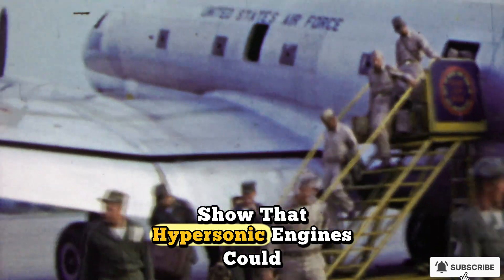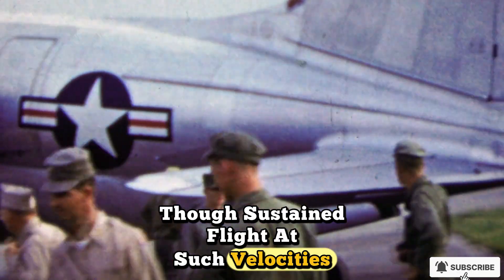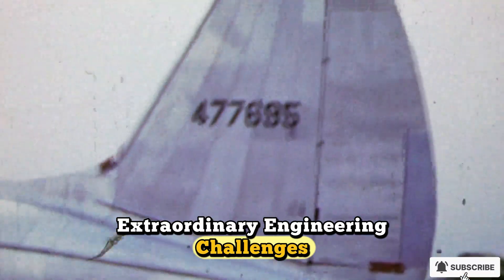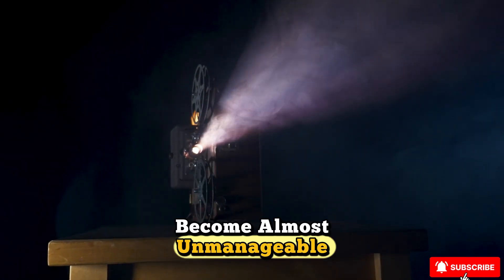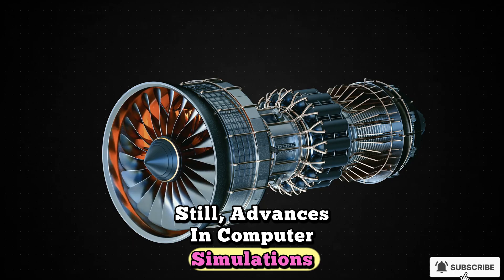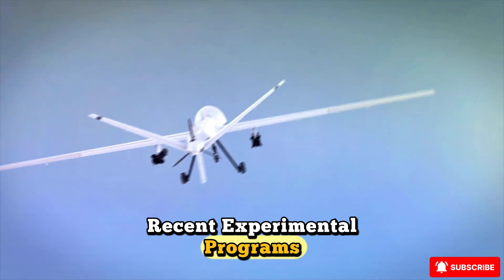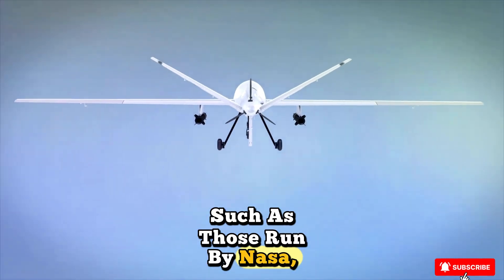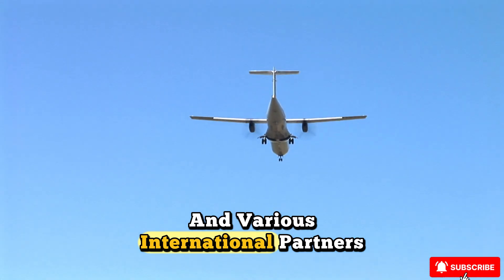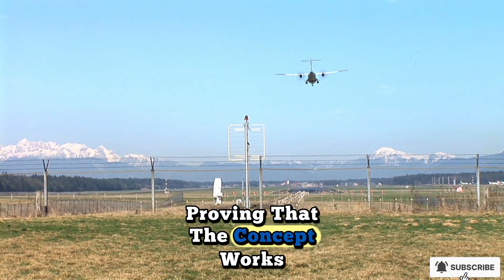Performance studies show that hypersonic engines could maintain speeds up to Mach 10 under the right conditions, though sustained flight at such velocities presents extraordinary engineering challenges. The airflow patterns inside the engine at those speeds become almost unmanageable without advanced computational modeling and testing. Still, advances in computer simulations, wind tunnels, and flight testing are gradually overcoming these obstacles. Recent experimental programs run by NASA, DARPA, and various international partners have successfully demonstrated scramjet engines in flight, proving that the concept works outside the laboratory.